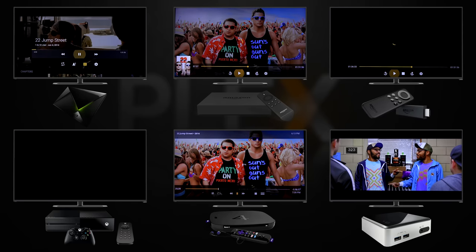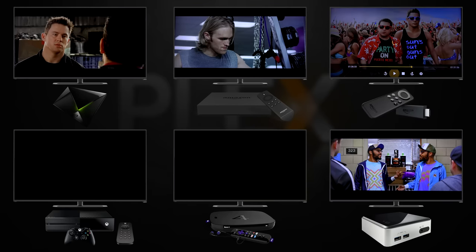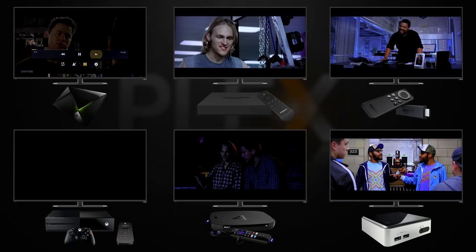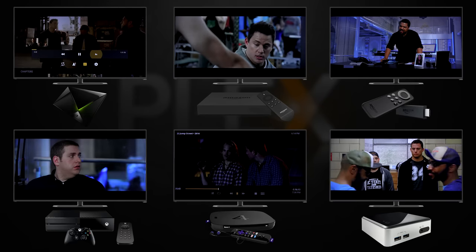Even though the Shield loaded the movie quickly, it did seem to take just a little bit longer for it to start playing the audio. The Fire TV came next, followed by the Roku 4, and then the Fire Stick. Much to my disappointment, albeit not surprising anymore, the Xbox One decided to join the game a couple hours later. Maybe not an actual couple hours, but it sure feels like it when you see all this happening side by side.